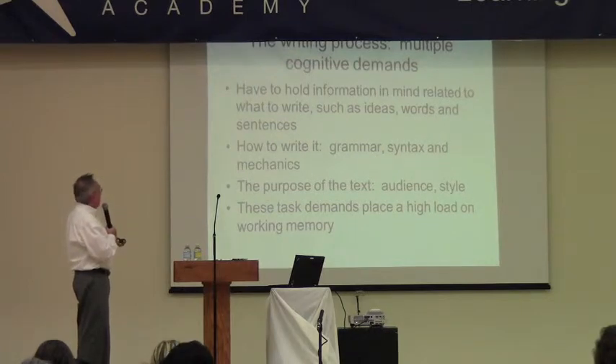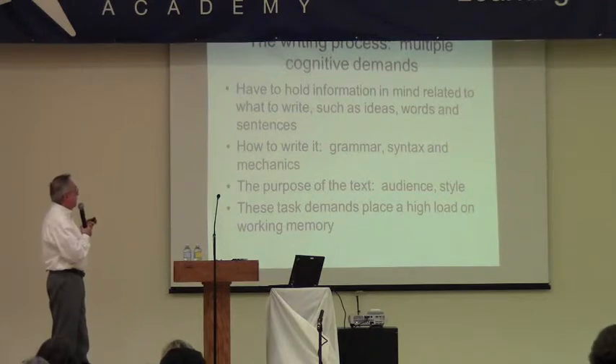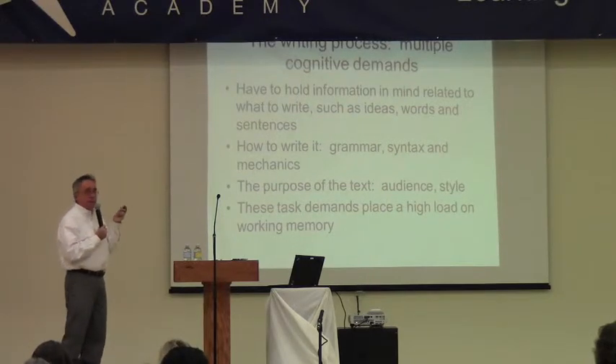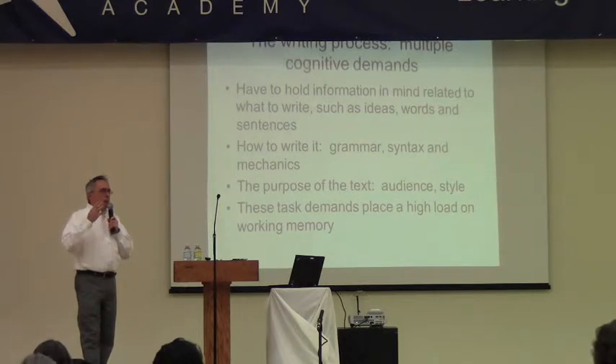Working memory can interfere with writing tasks, and writing is probably the hardest thing you can ask a kid to do. They're having to hold in mind many different skills simultaneously: what they want to say, how they want to say it, grammatical usage and word order, spelling, capitalization, and the purpose of the text or who the audience is. This places a high load on working memory, which is why kids with working memory difficulties and ADHD have a terrible time with writing tasks — it requires integrating so much into that one act.